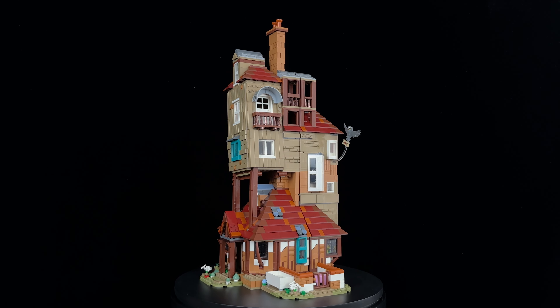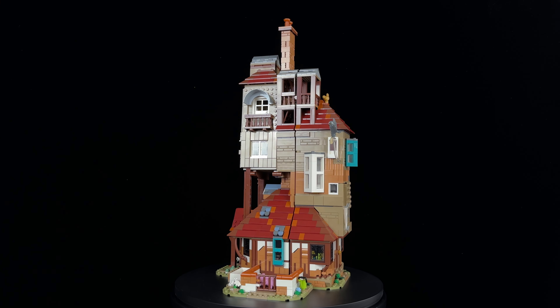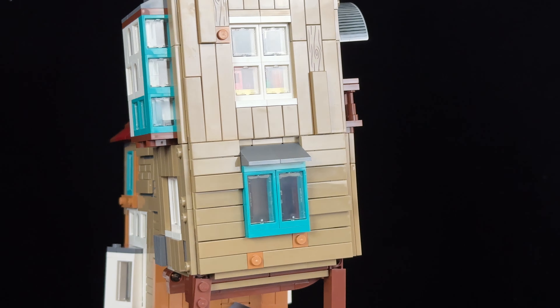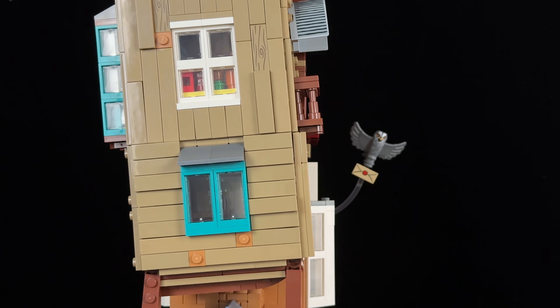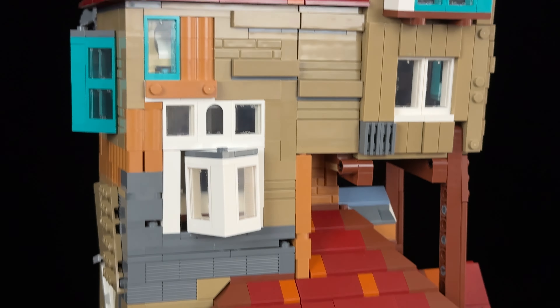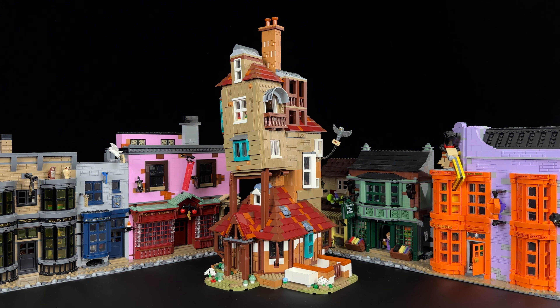Starting with the exterior, my first reaction was to question the teal blue window frames. I don't recall seeing this in the films, and I'm not sure it's described that way in the books either. It feels a bit out of place. I can't help but feel that the overall build could have been a bit larger, with a few more added details to enhance it. Compared to the Diagon Alley sets, the Burrow does feel a bit on the small side.